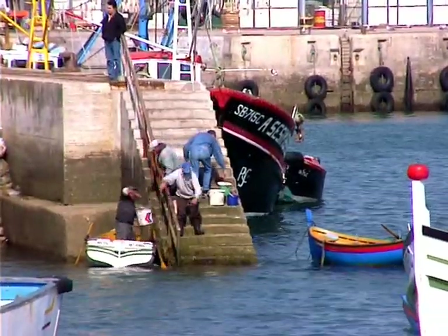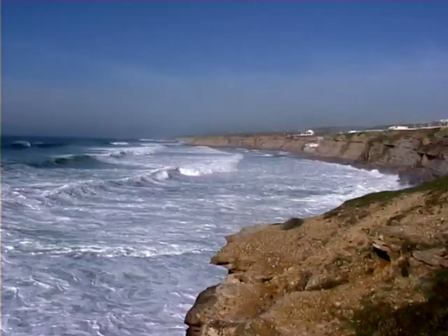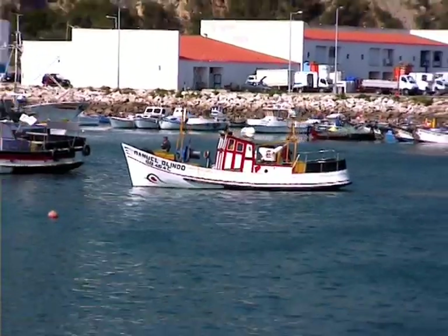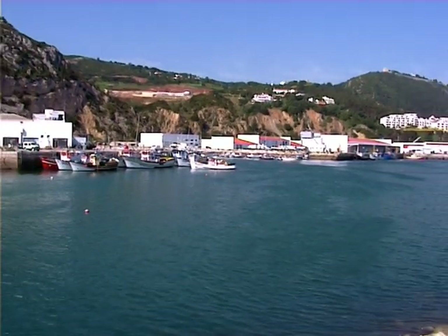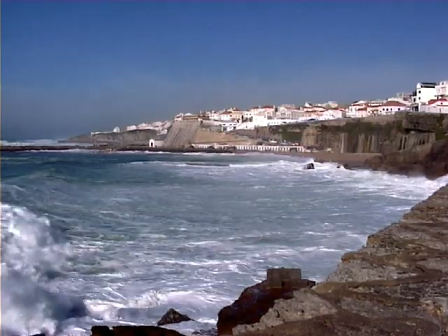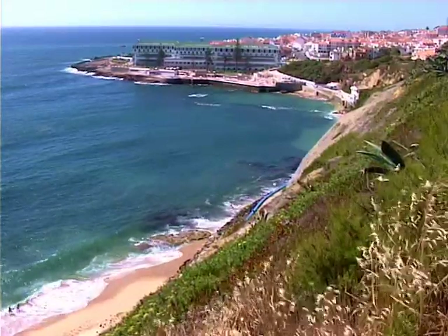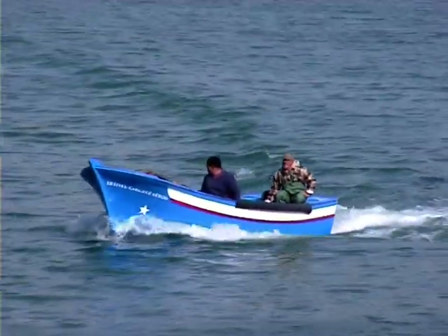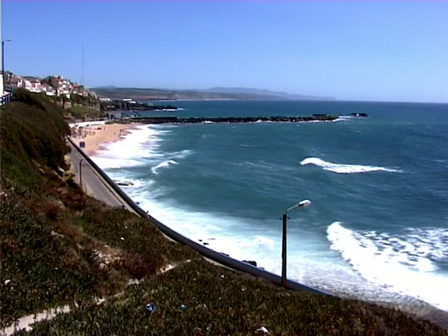Farther north there is Ericeira. This is a place where the strong breeze fills your lungs with fresh air, plenty of iodine. It's a beautiful seaside resort. It's also a busy fishing harbor where fishermen are always on the go, and it's quite a show to watch these brave men going and returning from the ocean, facing the waves when the sea is rough in their small boats, like many other fishermen in Portugal.